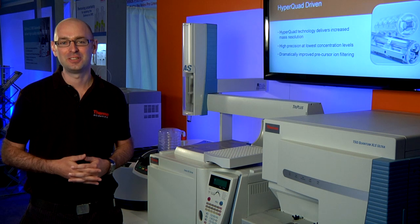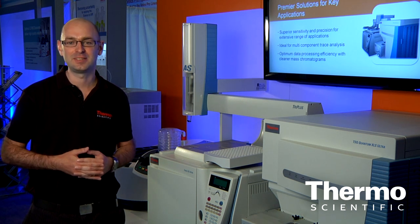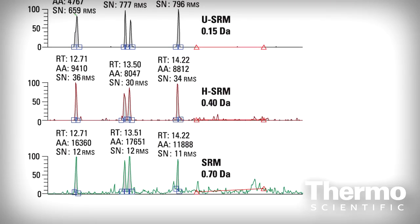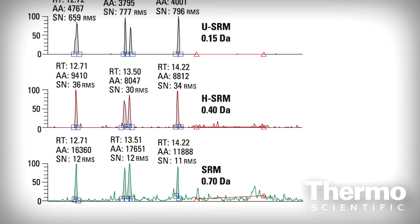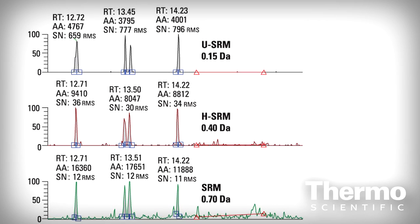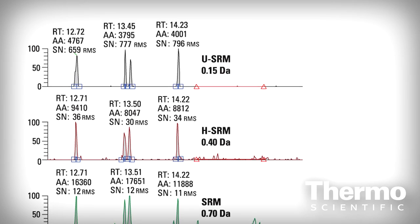This reduction in noise allows increased detection capability with some of the most difficult matrices. It also extends the possibility for less vigorous sample cleanup to be carried out. Another advantage is cleaner mass chromatograms than ever obtained before, allowing easy peak detection and integration. This means data can be evaluated quickly and easily, providing fast answers for high-throughput laboratories.